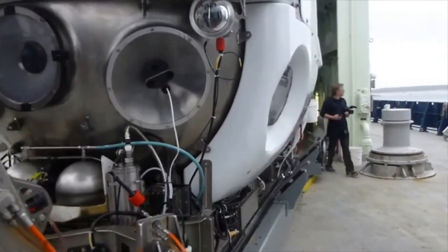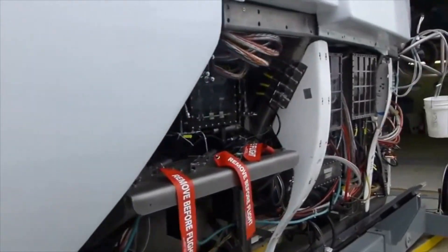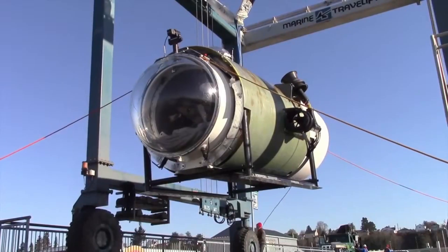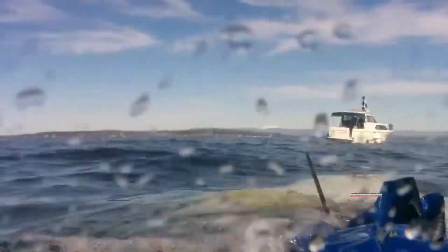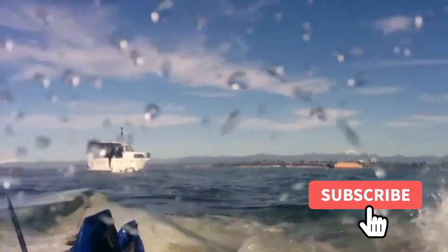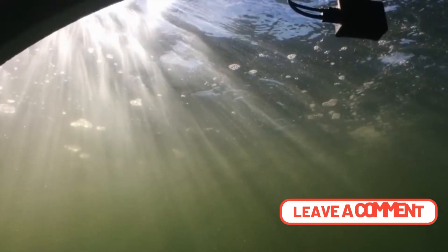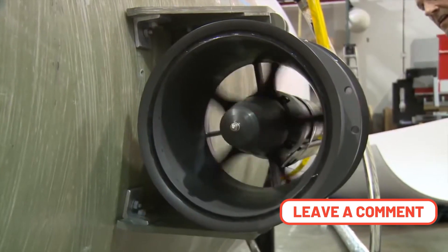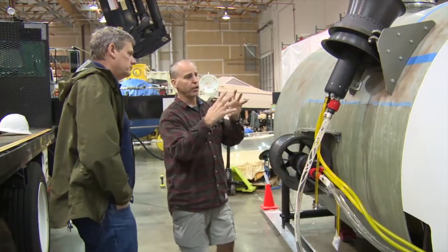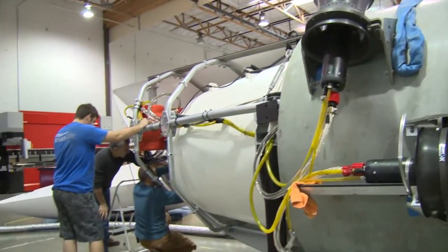few submarines, most of them experimental, are capable of reaching such a depth, but none of them offer commercial trips, so you will have to wait if you want to venture such a journey. Thanks for watching. I hope you enjoyed this video about the cost of building the OceanGate Titan submarine. Do you think the submarine failure had to do with the materials or safety? Post your answer in the comments, and don't forget to subscribe to our channel for more videos like this.